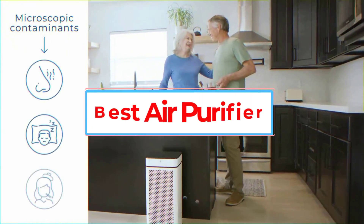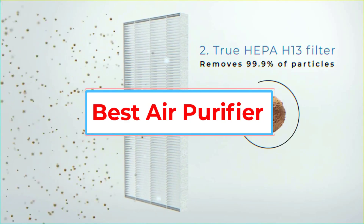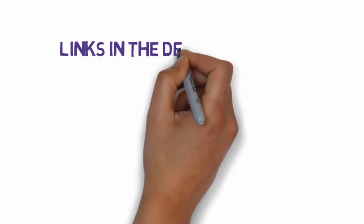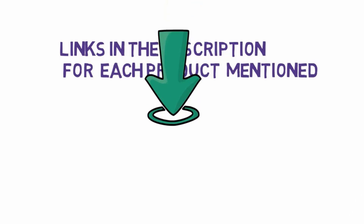Are you looking for the best air purifier? In this video, we will look at some of the six best air purifiers on the market. Before we get started, we have included links in the description, so make sure you check those out to see which one is in your budget range.